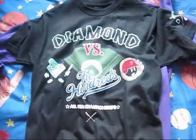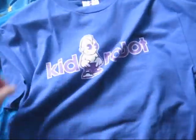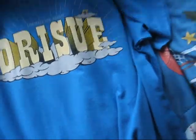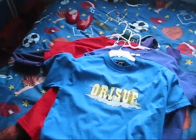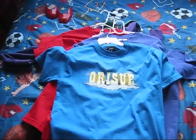Quick rundown: Diamond versus The Hundreds collab tee, Diamond tee, King tee, Kid Robot tee, and the Orizu tee. So yeah, comment, like, subscribe — I'll be back for another t-shirt pickup review whenever I get more shirts. For now, I'm out.